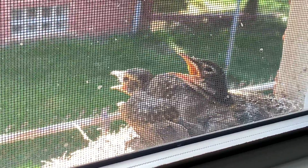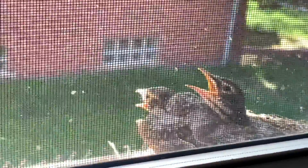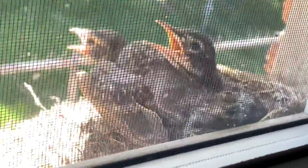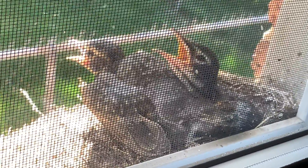Baby robins are very cute and the mama makes the nest out of grass and sticks. And robins are fluffy. The color of their eggs are greenish blue, and baby robins have little wings while the mama has giant big wings.